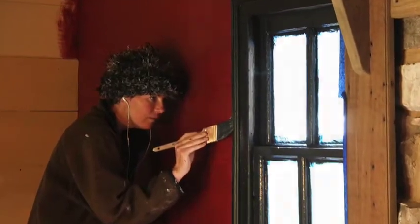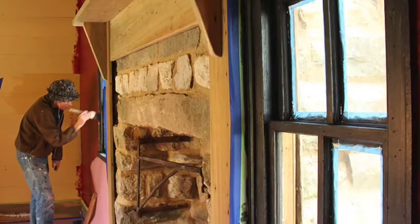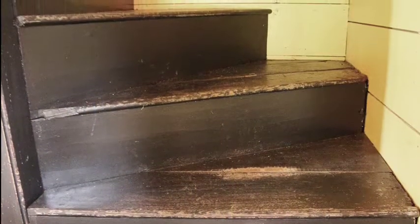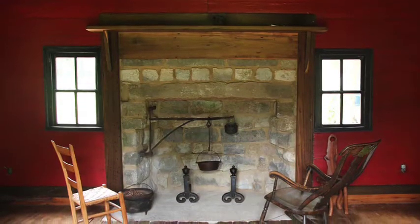She just seemed to understand what I was looking for, and so we came together on a color. She has that ability to give it an effect that didn't look new — it looked like it had been around for a long time. So I was also very pleased with the inside of the tavern.